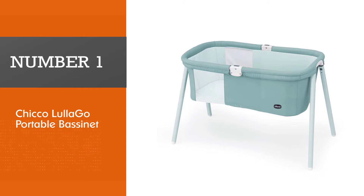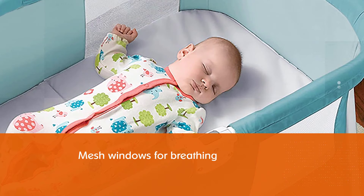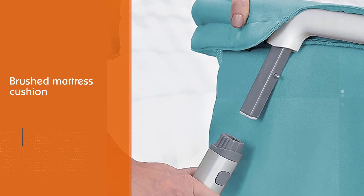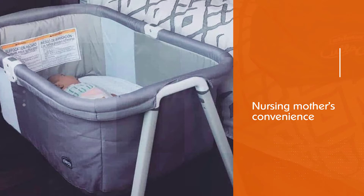Number 1, Most Popular: Chicco Lulago Portable Bassinet. The Chicco Lulago Bassinet is one item to take around with you for its portability and easy setup. Just within seconds, setting up this bassinet for sleep anywhere for your baby is nothing of a burden. You have no trouble assembling or disassembling it either. Design features include mesh windows for breathing enhancement, a brushed mattress cushion for comfort, and an anti-slip stand to stabilize the bassinet and prevent sliding. It is a packed product with great features for a nursing mother's convenience.